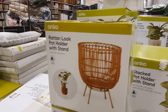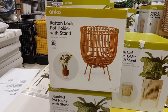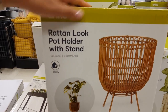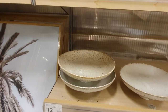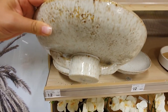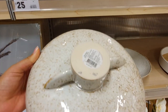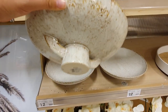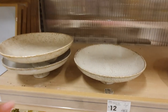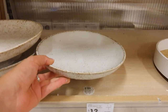This rattan pot holder with the stand looks a little bit more high-end and doesn't have a plastic liner, so you'll need to take the plant out to water it, but overall it looks much cleaner and more attractive. These little trays in the reactive glaze would be a great catch-all dish for keys, loose change, or sunnies. Being reactive glaze, each one is unique and you get color variation — the one on the right has a totally different color to the ones on the left, giving it quite a different look.